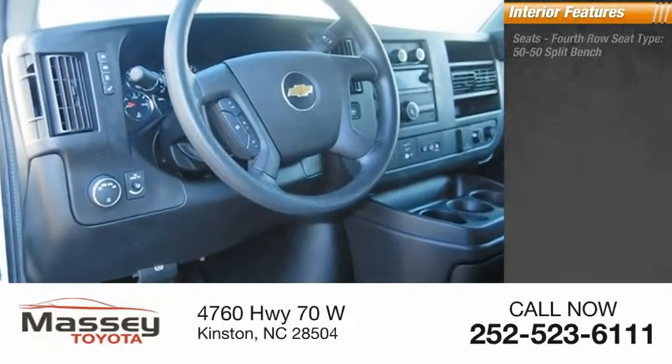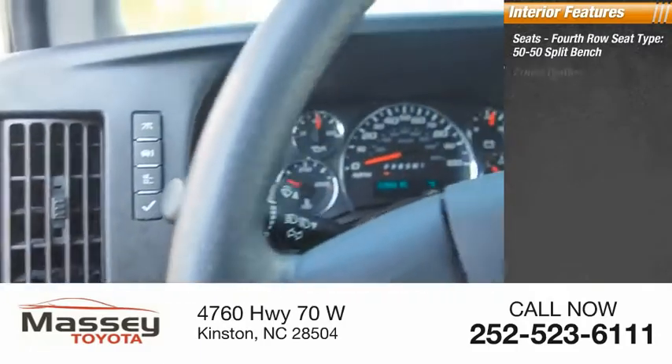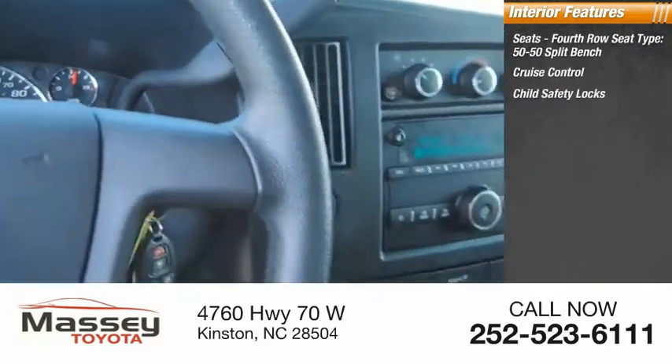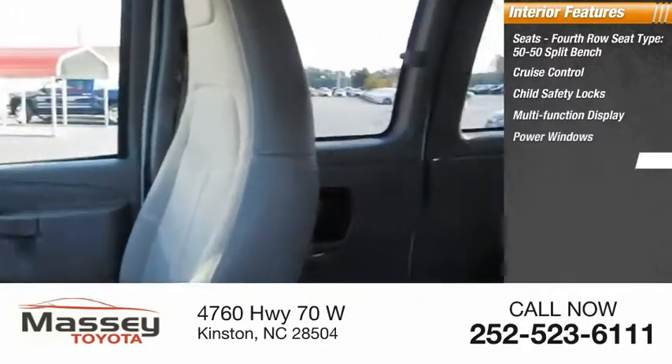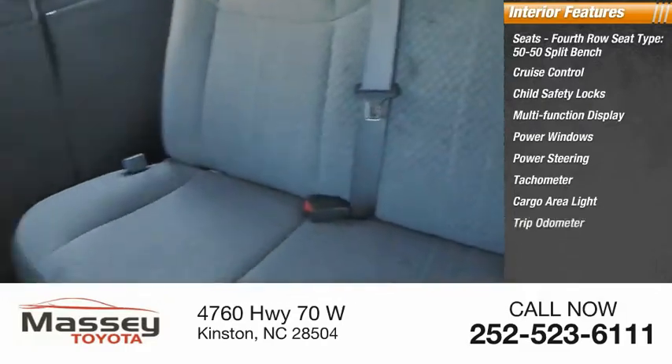Inside you'll find seats with a fourth row seat type, 50-50 split bench, cruise control, child safety locks, multi-function display, power windows, power steering, tachometer, cargo area light, trip odometer, and compass.